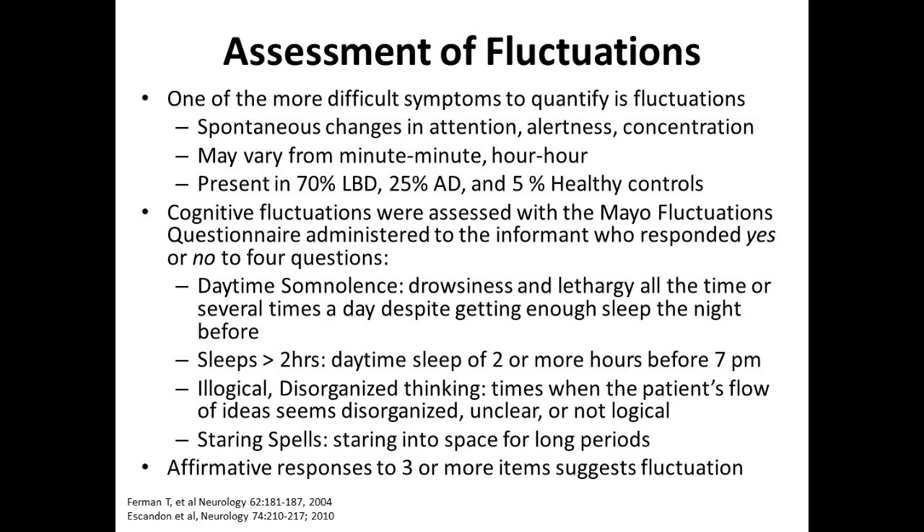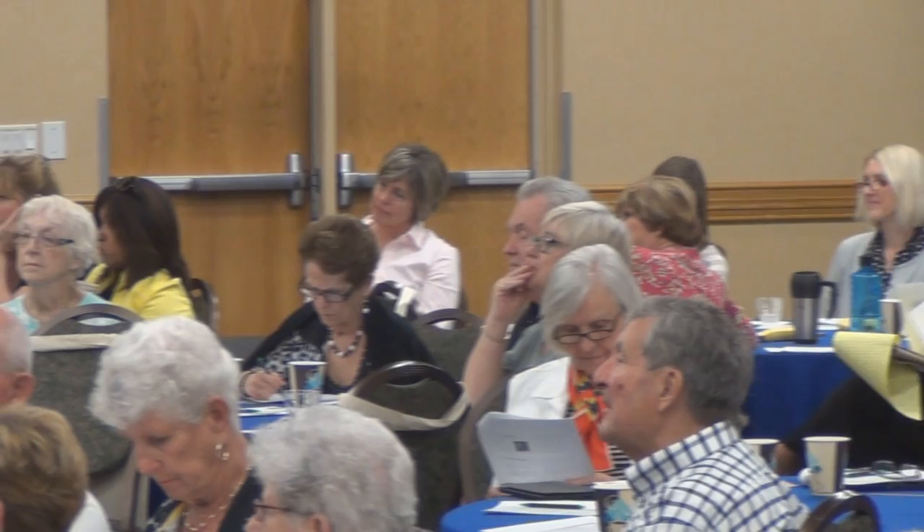One of the more difficult symptoms of Lewy Body dementia is the concept of cognitive fluctuations — a spontaneous change in alertness, attention, and concentration that can vary from minute to minute, from hour to hour. It's present in about 70% of patients with Lewy Body dementia, but only about 25% of people with Alzheimer's disease, and about 5% of people who are healthy.